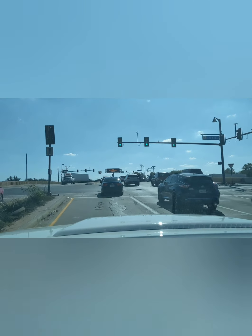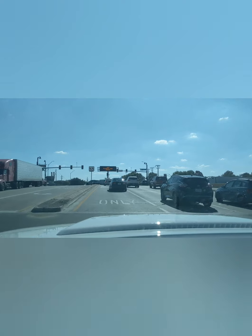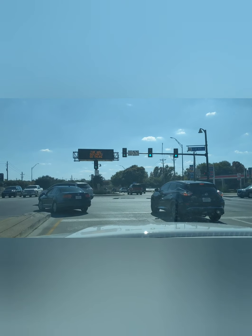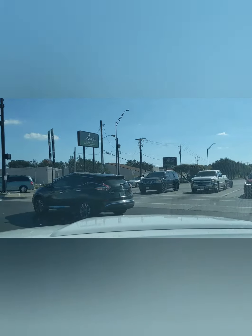Alright guys, going to do a wide open throttle run with the new cold air intake from TRD, on the TRD Pro. Give you an idea — all the windows are up on the highway, so hopefully we still get a good idea of the sound.